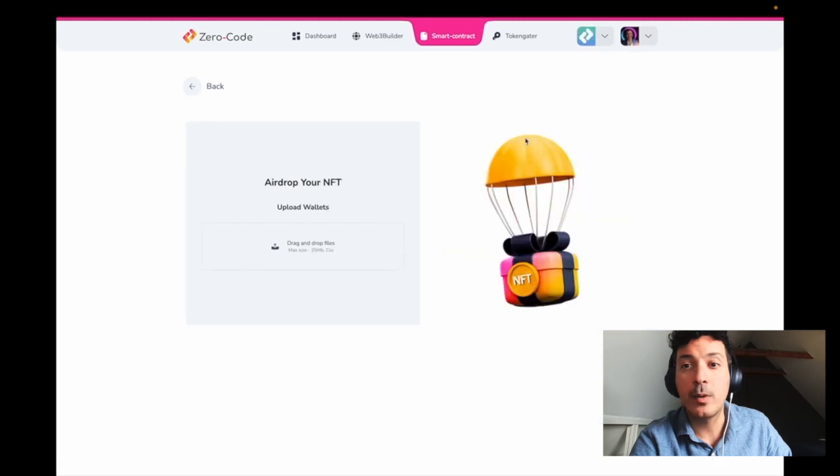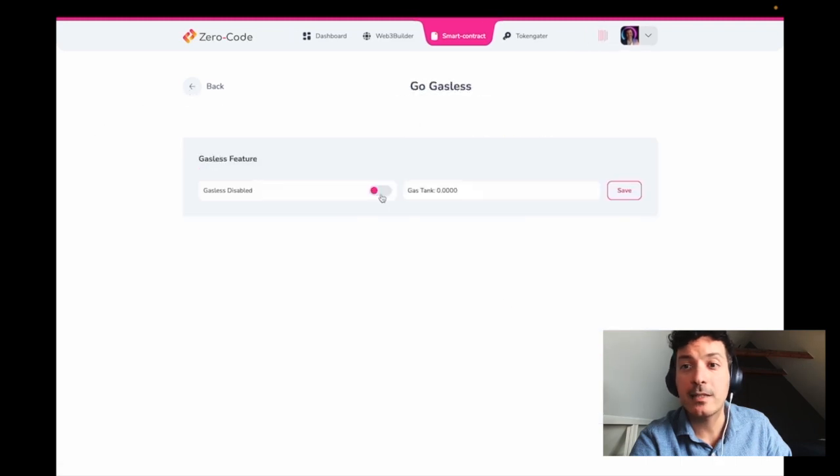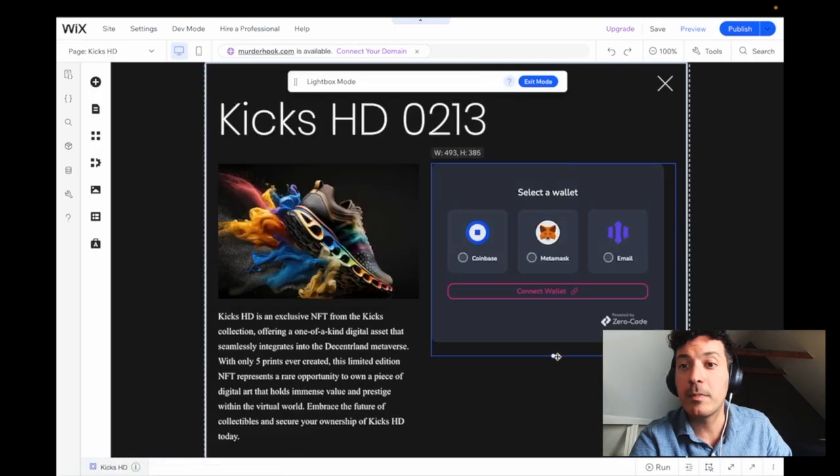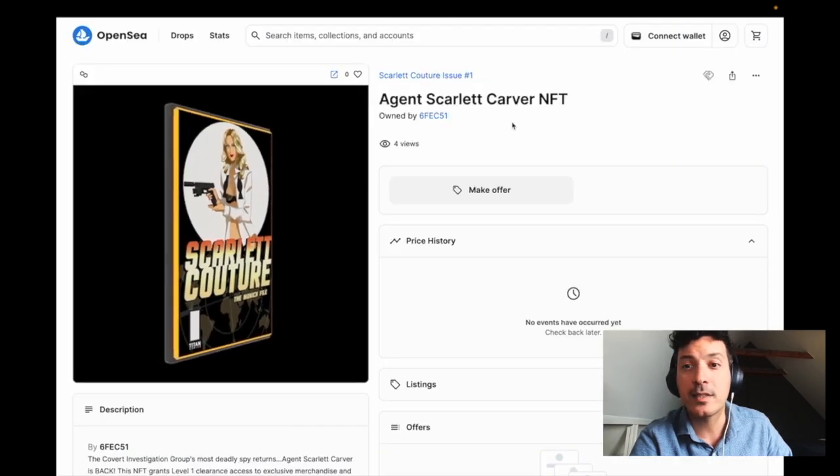After deployment, managing your contract is a breeze. Activate new whitelists, airdrops, soulbound tokens, and gasless minting, and smoothly integrate your mint button into any web builder. Enjoy automatic sync with major marketplaces like OpenSea and Rarible, enhancing user accessibility.